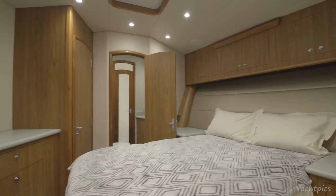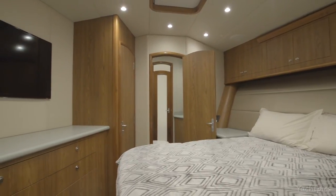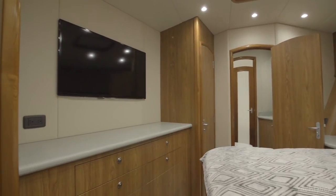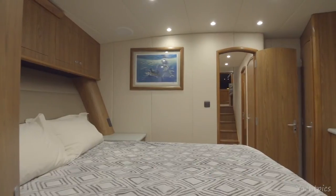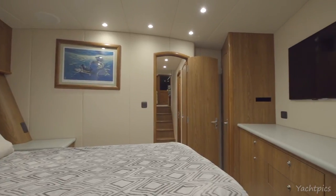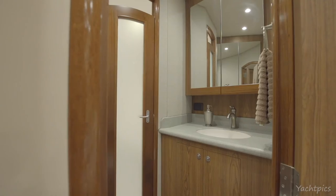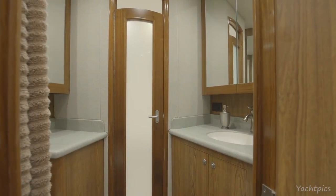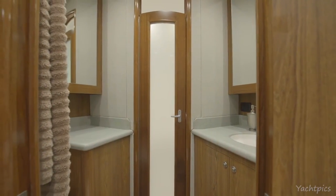As you enter the master stateroom, there is a queen style bed that runs starboard to port with a fabric headboard, three MTCO dash cabinets above, and a bonair hatch with privacy screen. The mattress lifts up leading to an enormous amount of storage underneath. The master head is forward with a shower in the forepeak, allowing for a huge amount of wing space for a shower.